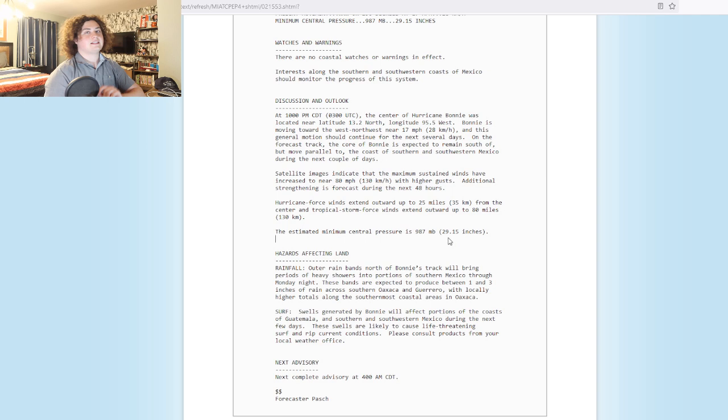The minimum central pressure is 987 millibars. It has dropped 8 millibars in the last 6 hours, so this thing is now rapidly intensifying. It has met the criteria of 24 millibars in 24 hours — if you average it out, that's 1 millibar an hour — so it's met that criteria right there.